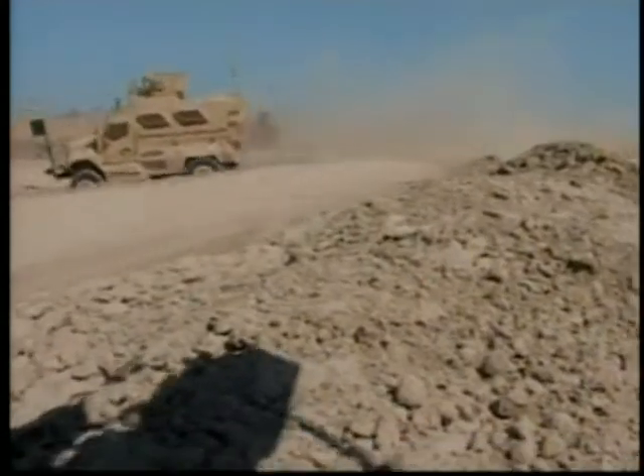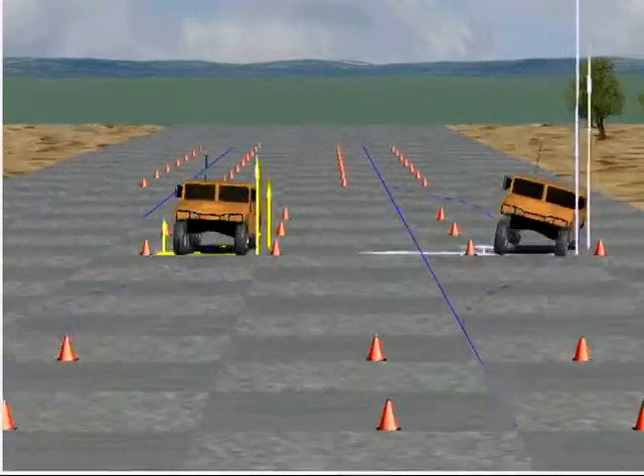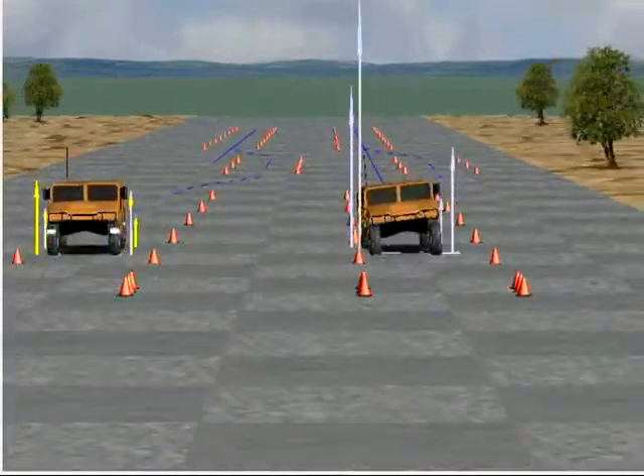Situations complicated by up-armoring. Weight was added up high, around the doors to keep the occupants safe. And that's reflected in a higher center of gravity, which causes more rollovers.